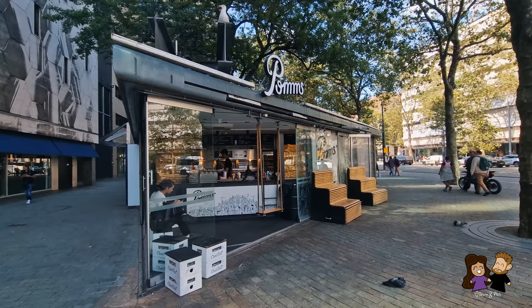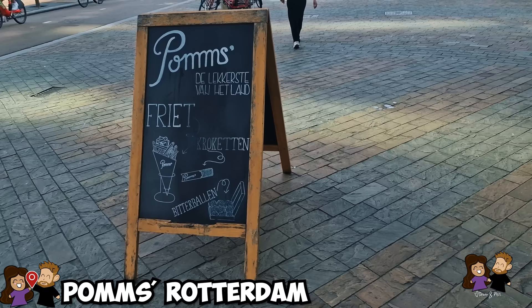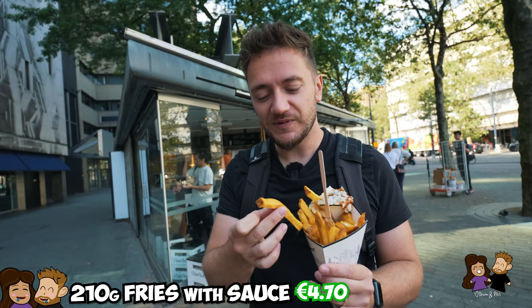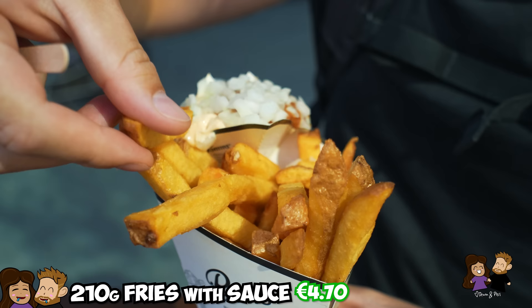First stop on this street food tour — we walked by this stall with a bunch of fresh potatoes, deep fried potatoes. It's called Pommes, which I think translates to fries — in German it's Pommes. It's this stall that sells fries Dutch style, as well as some other things. Apparently the difference between Dutch fries and Belgian fries is that these are cut a little thinner, while Belgian fries are traditionally cut a little thicker. Also, they use Dutch potatoes.